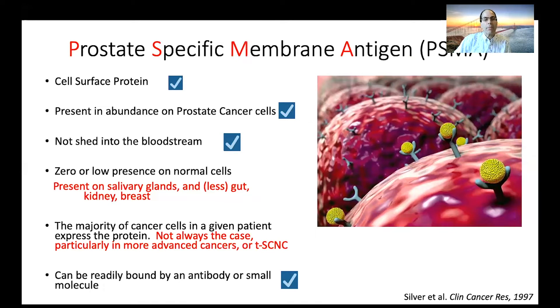We want to be sure that whatever this target is, we can link it with an antibody or a small molecule and identify it on the surface of cells easily. So let's talk about PSMA — prostate-specific membrane antigen. It's the 'M,' the membrane, that differentiates this from PSA. It is a cell surface protein — check mark. Present in abundance on prostate cancer cells — check mark. Not shed into the bloodstream — check mark. It's fair to say there is zero or low presence on normal cells, but it is present particularly on salivary glands and to a lesser extent the gut, kidney, and breast. This has turned up in side effects, particularly salivary gland toxicity, resulting in dry mouth and not producing saliva, which can be quite serious.